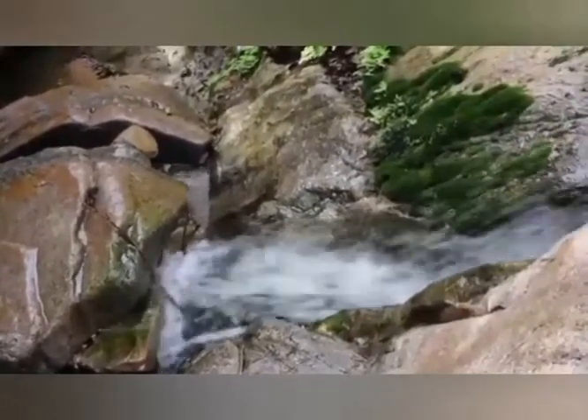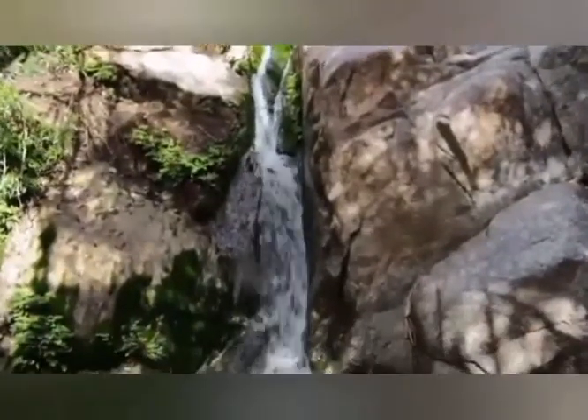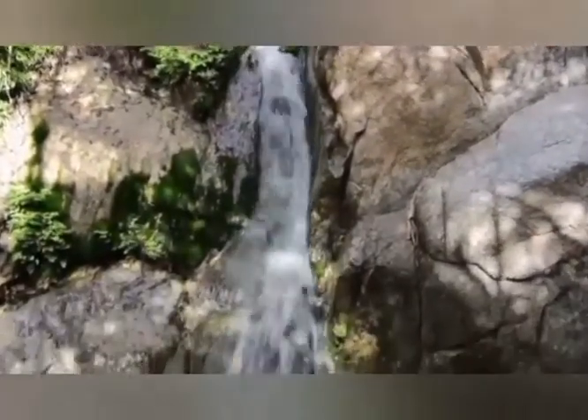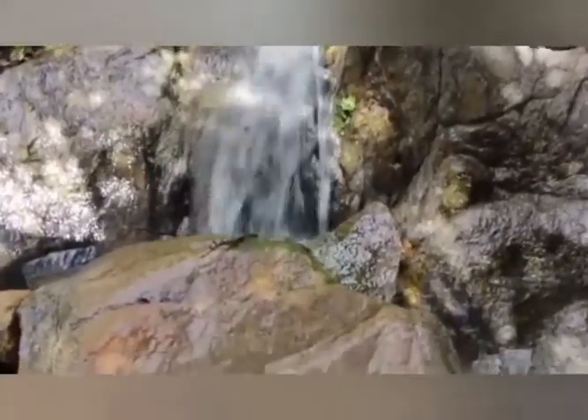It is an evergreen mountain, part of the Golis range, for those interested in more than sightseeing. On this mountain, there are springs with fresh and warm water in the shape of a waterfall.